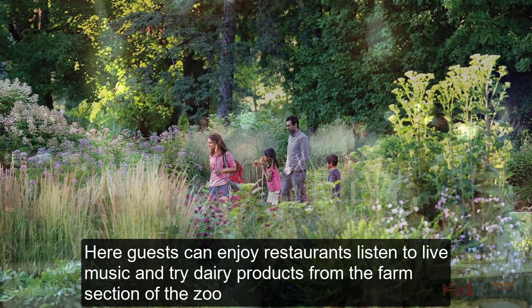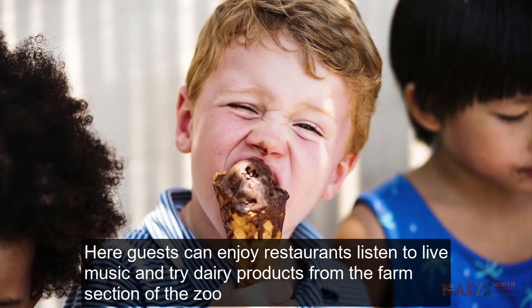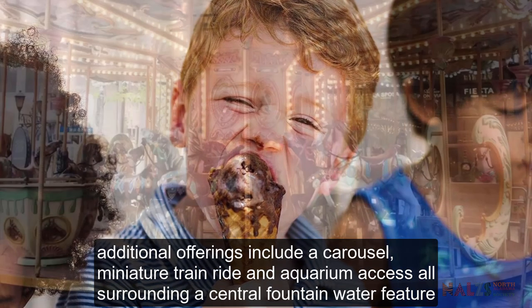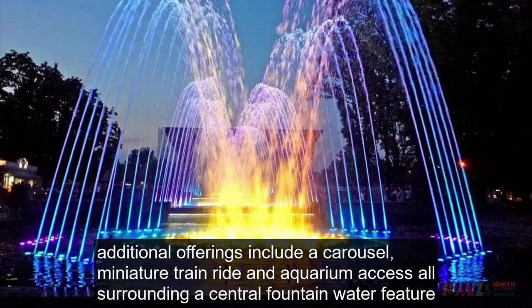Here, guests can enjoy restaurants, listen to live music and try dairy products from the farm section of the zoo. Additional offerings include a carousel, miniature train ride and aquarium access, all surrounding a central fountain water feature.